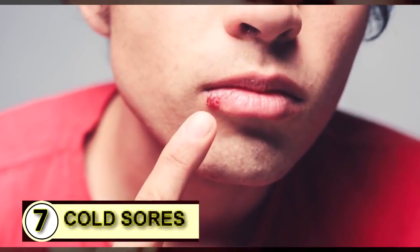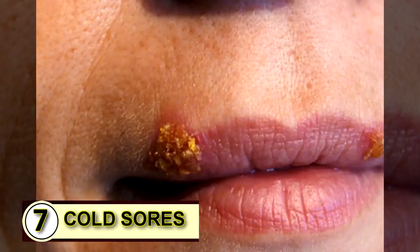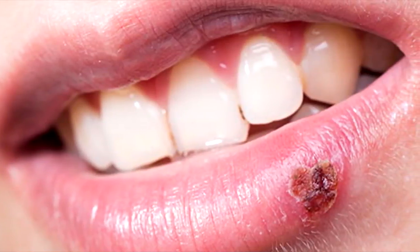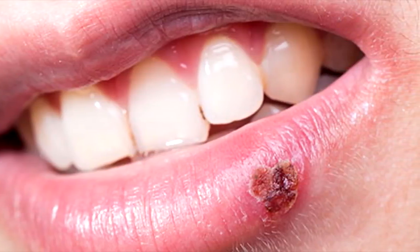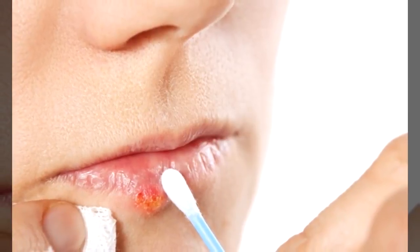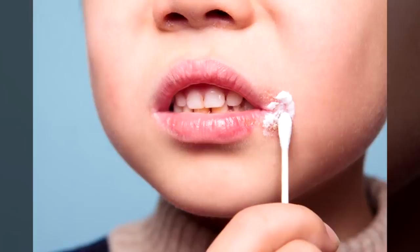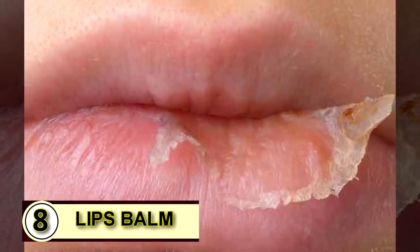Tip number seven: use coconut oil on a cold sore. Coconut oil may not offer a cure, but it does help, especially with cold sores. You can dab it on as soon as you feel a blister start to form, and you can take it internally too — one to three tablespoons a day will help kill off the herpes virus and you'll see that cold sore disappear much faster than normal.